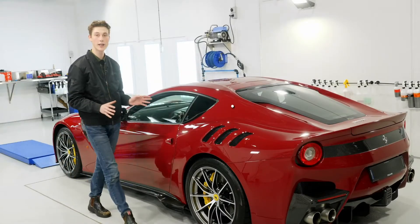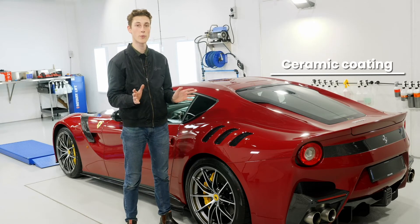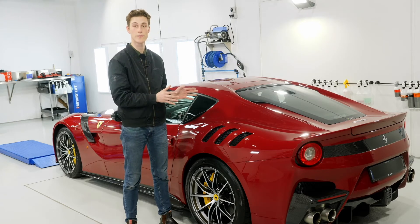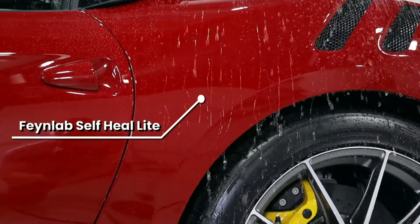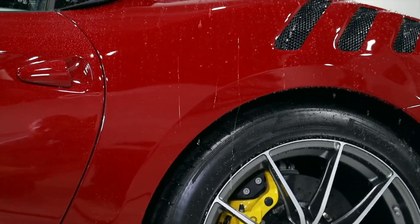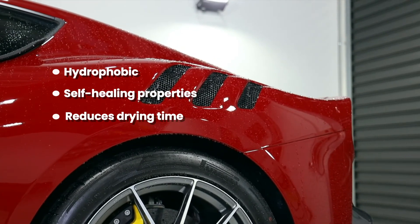Here on this TDF we've applied a ceramic coating to the rest of the vehicle, and now we're going to get into one of the advantages of the ceramic coating: the beading. Here you can see the beading on the vehicle as a result of the Fenlab self-heal light coating. It's very mesmerizing to look at, but it's actually evidence of the coating being hydrophobic — its self-healing properties also reduce drying time.